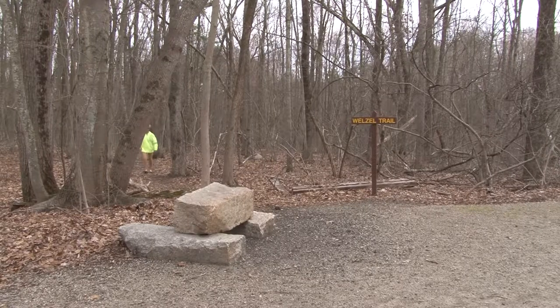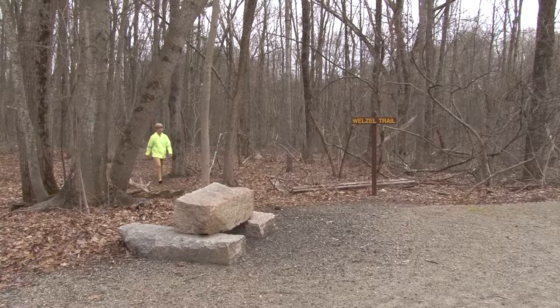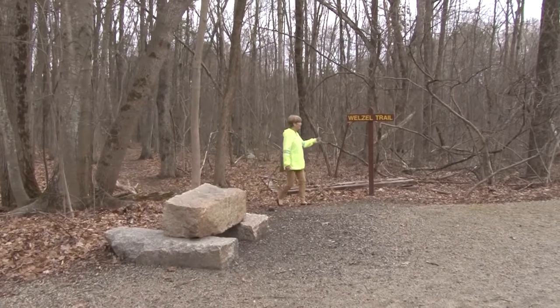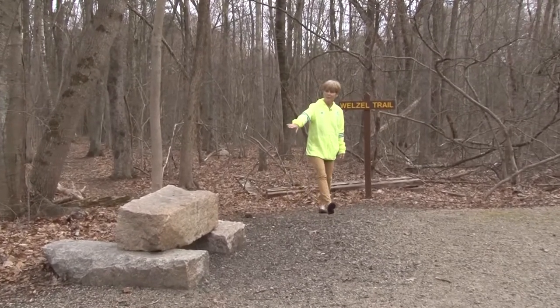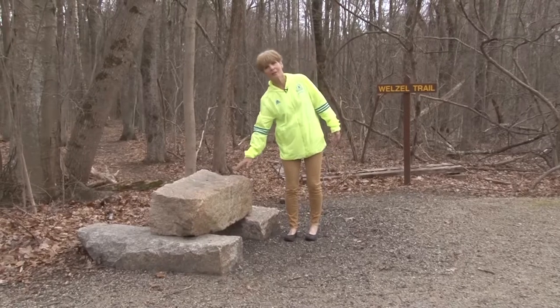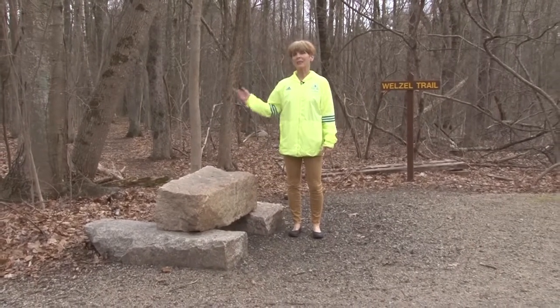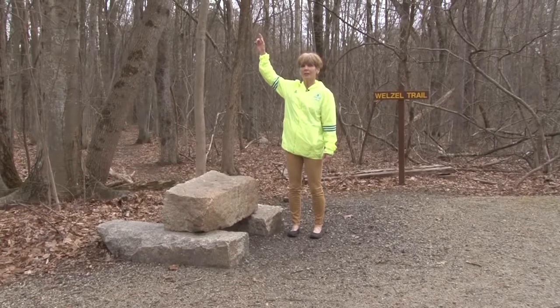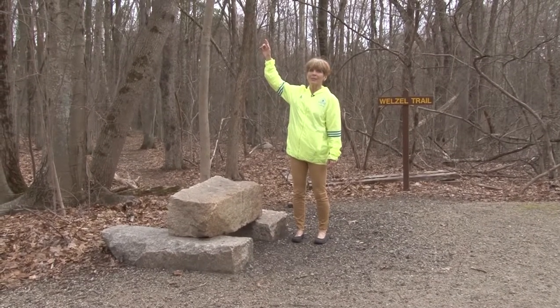I just heard a red-headed woodpecker — very cool. I'm coming up to the end of the Wellzell Loop Trail. You can see some of the probably quarried rock, or this might be from the Hughes property when they took that apart. I can hear trees creaking too — there's a tree leaning on another tree right here. It's not going to fall down, it's just noisy.